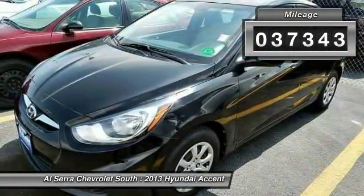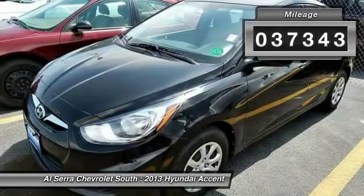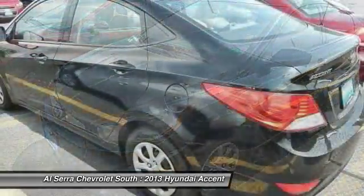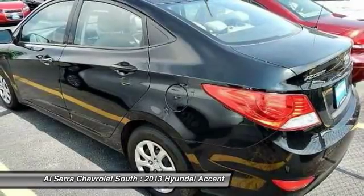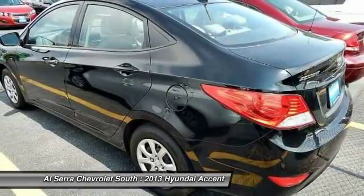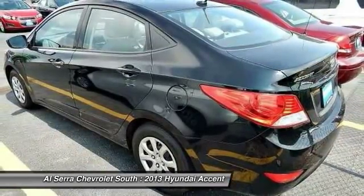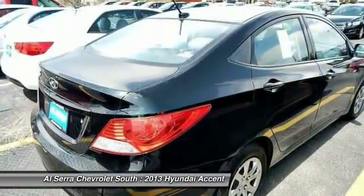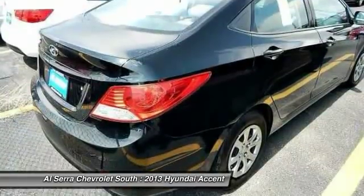This vehicle has less than 40,000 miles. Here are some of this vehicle's great options: traction control, dual airbags, front air conditioning, power steering, power door locks, power windows, electronic stability control, CD player, trip computer, rear window defroster.